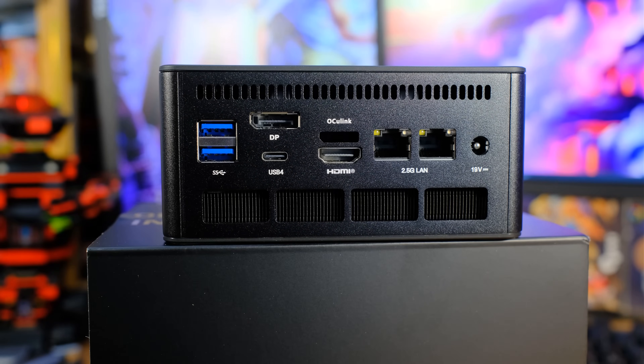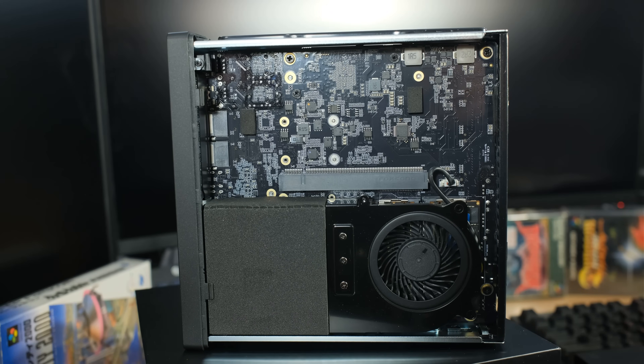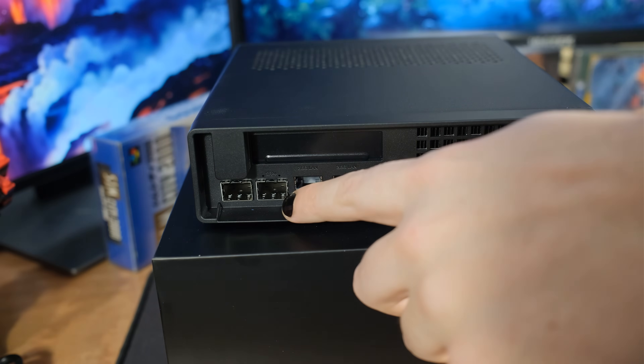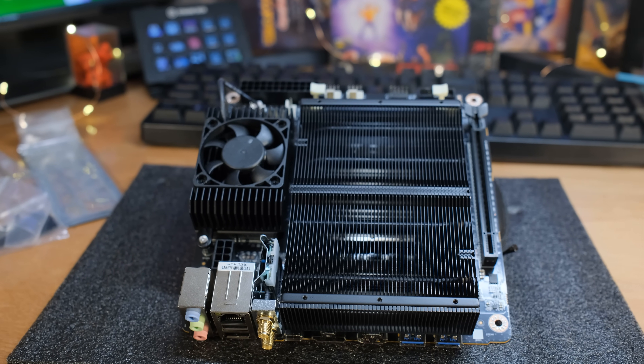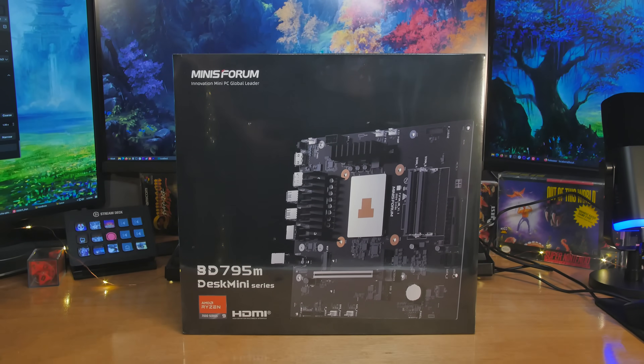And MinisForum's like, yeah, we'll make a mini PC, but we're going to add Oculink. And then we're going to make another mini PC, and this one's going to have PCI Express and a few other things, a bunch of NICs on the back, 10 gig Ethernet and a bunch of USB 4, so you can run networking at home. Then they made a mini ITX motherboard, and now we have a slightly larger motherboard right here — this is the BD795M.